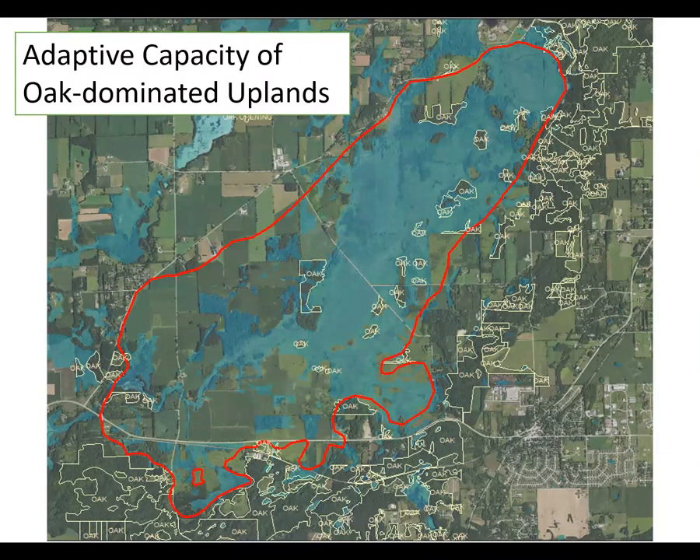Similarly to wetlands, landscape context matters a great deal. Our prairies and savannas will fare best in places like the Driftless Area and the Southern Kettle Moraine, where they occur in large landscapes secured by a matrix of fire-dependent ecosystems, allowing species to shift to sites with a more suitable microclimate. Small isolated blocks, however, will have fewer options for shifting and will be more vulnerable to detrimental external forces such as windthrow and invasive species. In this map, I've isolated the oak stands — which would be our oak openings and oak woodlands — with wetlands shown in blue.